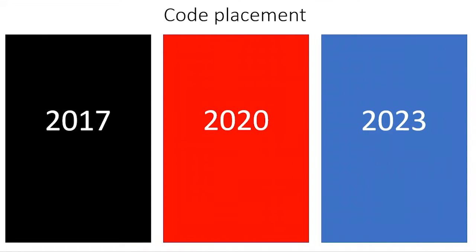Let's talk about code placement. I always like to let us know where it's physically at in the code because things are changing. Whole sections are being added, sections are being deleted. Let's go ahead and get to it.